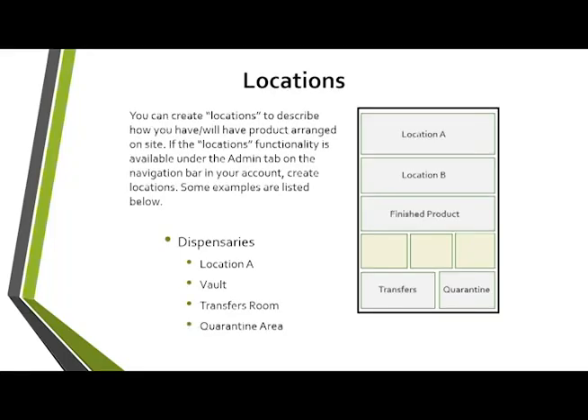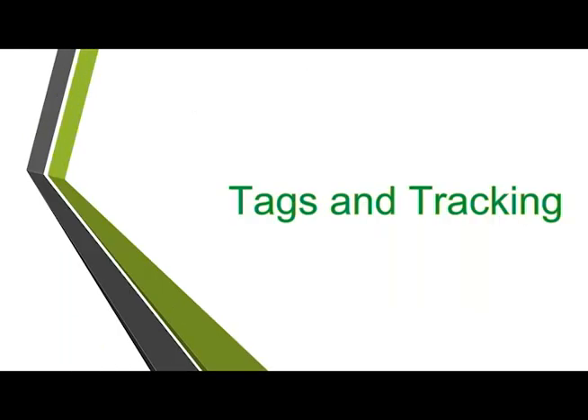Locations will be fairly straightforward for processors — they're just the rooms where products are kept. You can be more granular if you have a large room with different sections, or if you want to track a vault specifically. That's a business decision. The key is knowing where things are so that when OMMA comes in, you can direct them exactly where they need to go — the better you track that, the faster inspections will go.